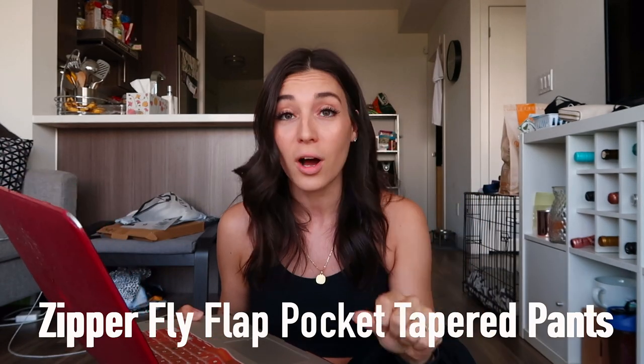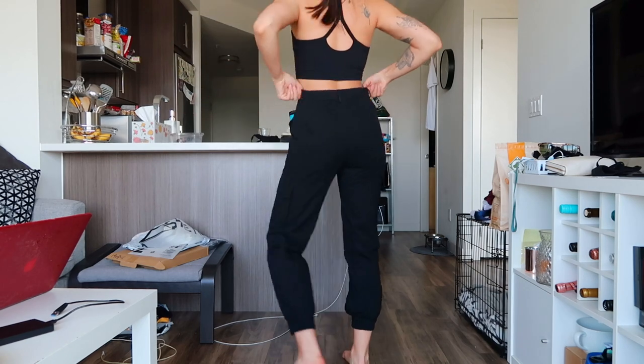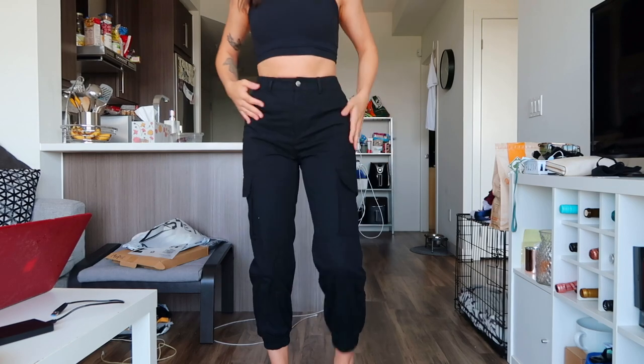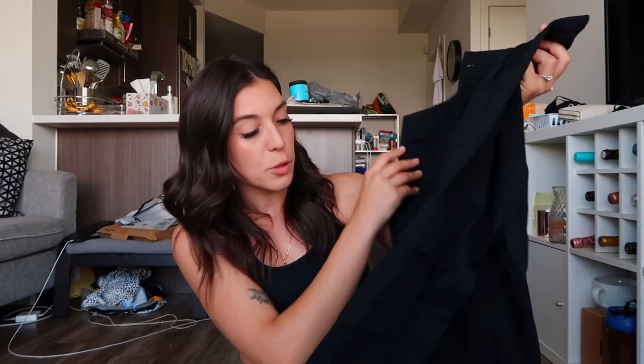Starting with the bottoms — they're the Zipper Fly Flap Pocket Tapered Pants and they were $25. I got them in a size small, which is a Europe size 36 or a US size 4. I was quite nervous because I've tried other cargo pants in the past and I just have such a hard time finding ones that fit my hips and glutes as well as my waist. Shein sizing can be back and forth — the small is a tiny bit too big on my waist but for $25 I'm super happy. They have two pockets on the sides, two on the thighs, the material isn't too thin or too thick, and the bottom is cuffed so it stays in place.